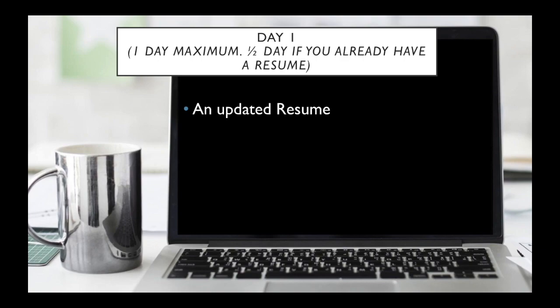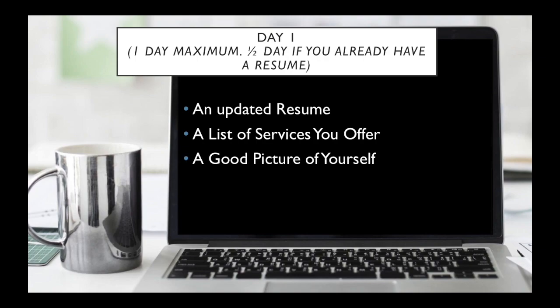The first thing you'll need is an updated resume. The second point is a list of the services you offer — and this is different from the resume. And then you want a good picture of yourself, which means not a glamour or professional one, but one where you look like a decent human being.